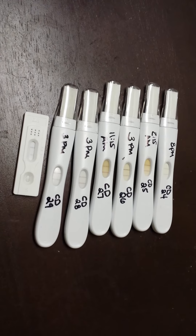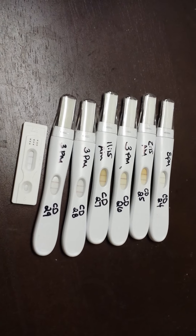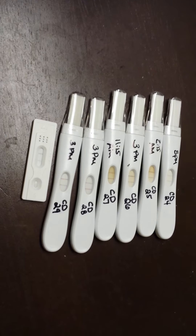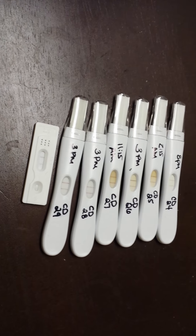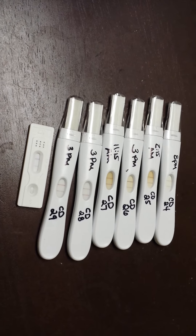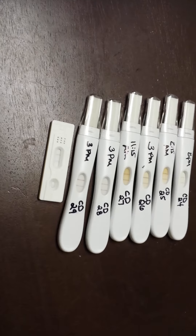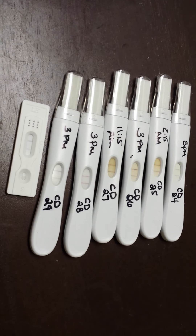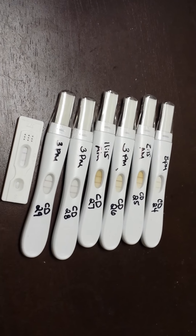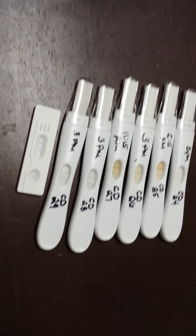I don't know. At this point, being that I should be 3 or 4 DPO, I'm not even really sure according to Fertility Friend, which I'm trying to conceive on Fertility Friend if you want to find me. I'm also snow105644479 on babycenter.com. I have no idea why I'd be getting this many positive OPKs in a row.